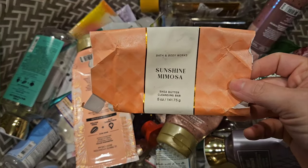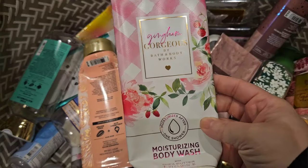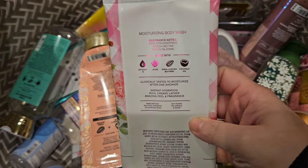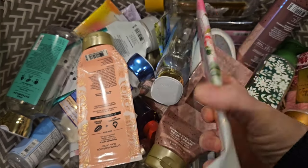I used up a bar soap in Sunshine Mimosa. I also used up a moisturizing body wash in Gingham Gorgeous. It has scent notes of pink strawberries, peach nectar, and peony blooms. I love this scent — it is so, so pretty.